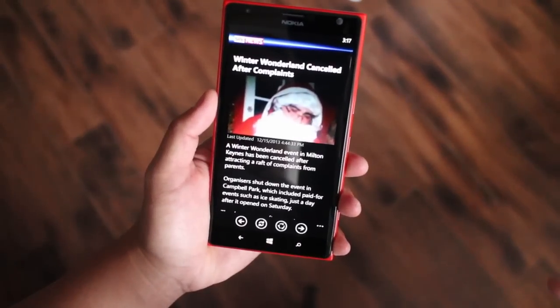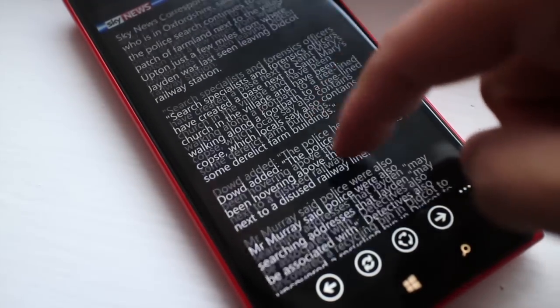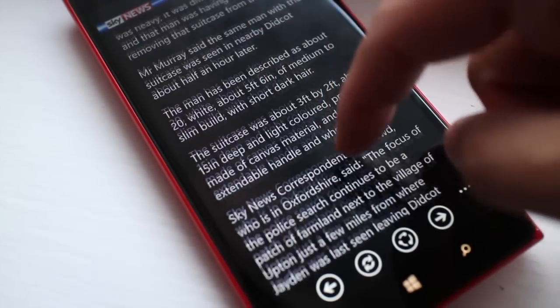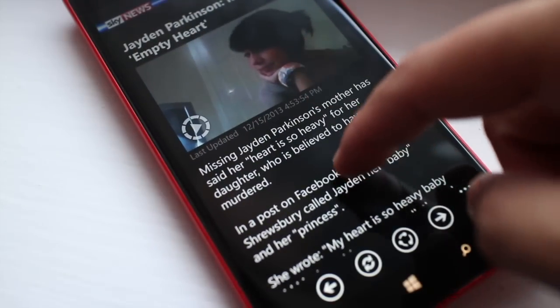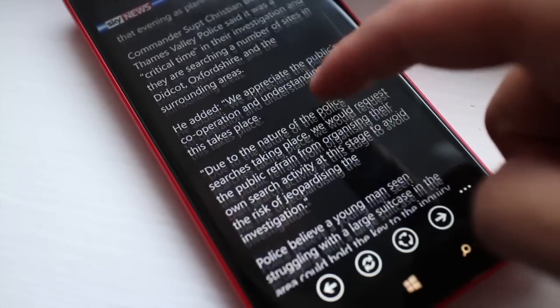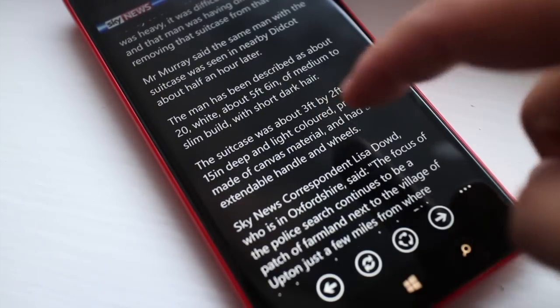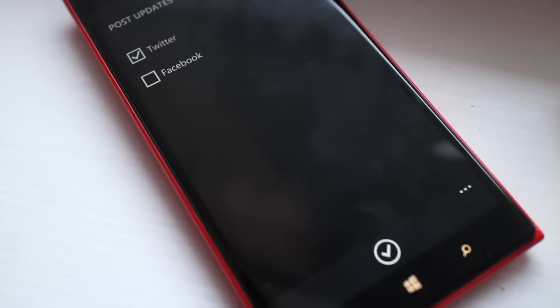You'll notice that this application uses a dark background and white text. We personally like it, but a lot of you might not — you might prefer black text on a white background. Unfortunately there's no option to change themes. When you're reading an article you have an option to share it to Twitter or Facebook.